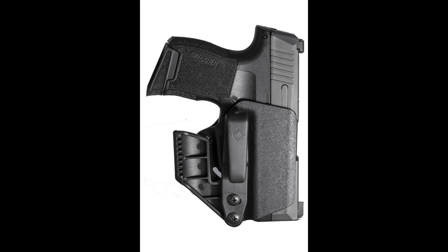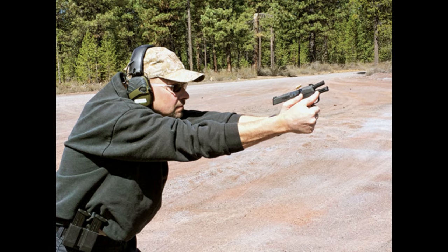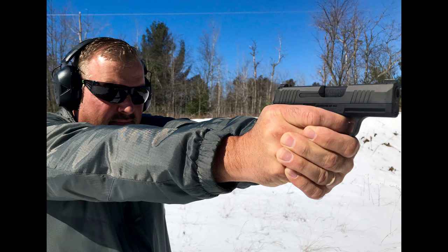At the range, the P365 impresses with its accuracy and reliability. Many users report great performance even at longer distances, which is impressive for a micro-compact pistol. The low recoil makes it easy to maintain control, and the trigger pull contributes to consistent shot placement. User feedback has been overwhelmingly positive — many appreciate its comfortable fit during extended carry, while others highlight the ease of use for new shooters. The balance of size, weight, and capacity makes it a top choice for both experienced and novice users alike.